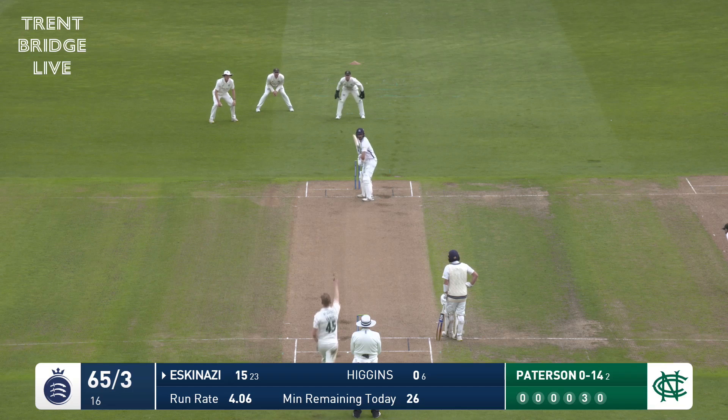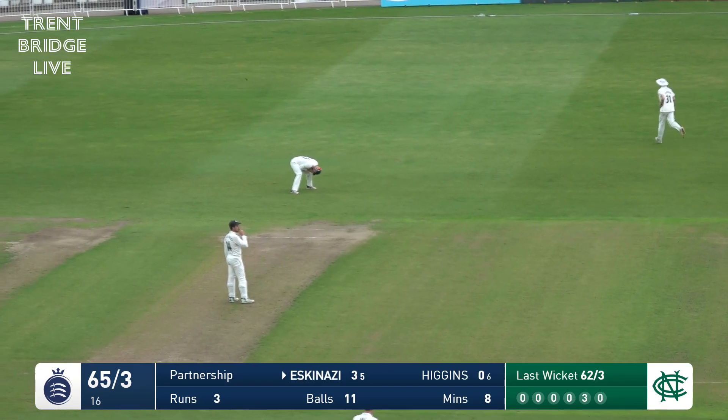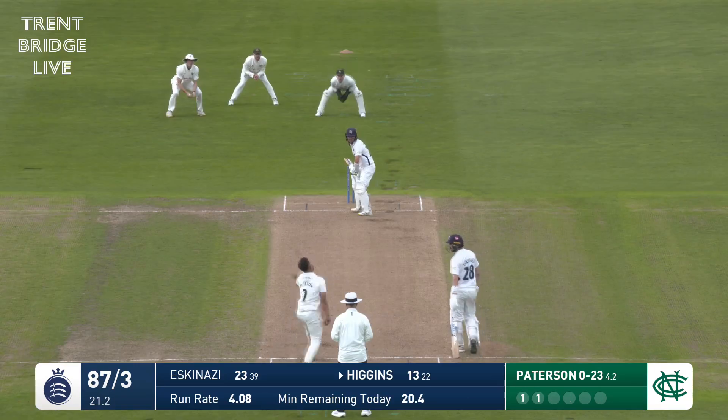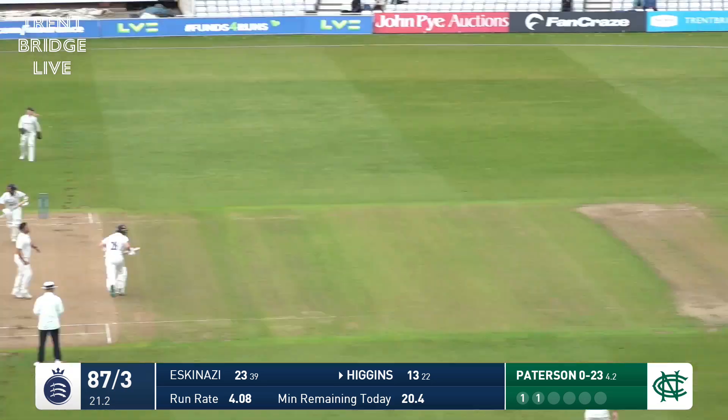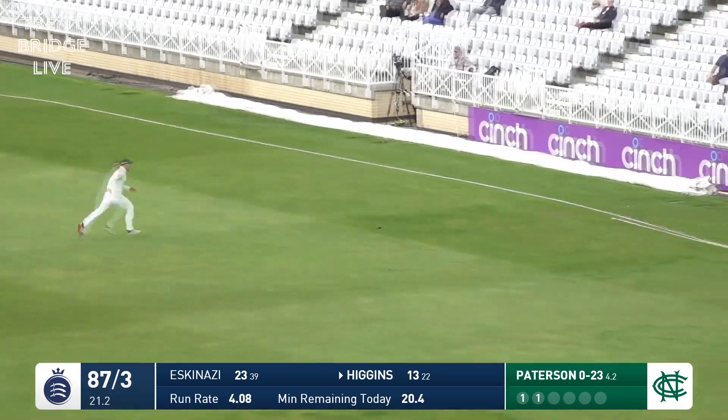Eskenazi gets ready and this one is edged — dunked to third man for four, playing away from his body again to a good full-ish delivery. Worked away nicely onto the leg side by Higgins — might get a boundary, there's another chase.